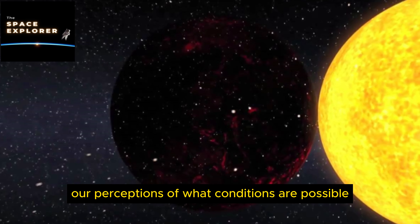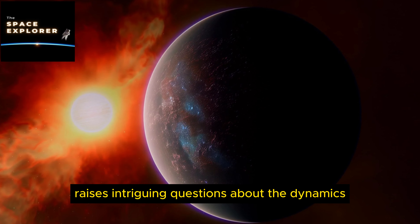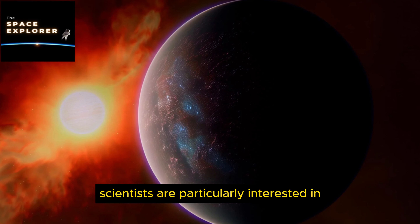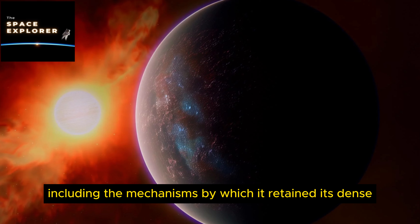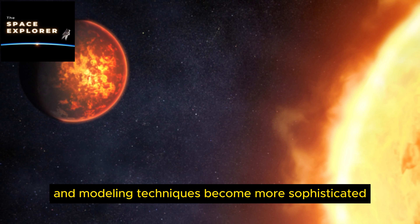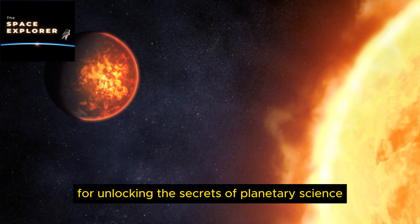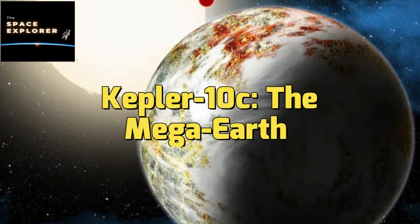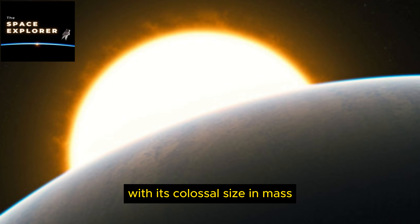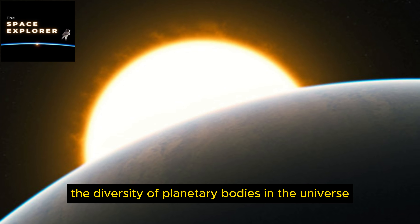Kepler 10b's rocky composition positions it as a key subject for researchers examining the formation, structure, and potential habitability of terrestrial planets beyond our solar system. The insights gleaned from studying it not only deepen our understanding of planetary diversity but also challenge our perceptions of what conditions are possible on worlds orbiting other stars. Scientists are particularly interested in how it retained its dense rocky nature despite the punishing heat and radiation from its star.